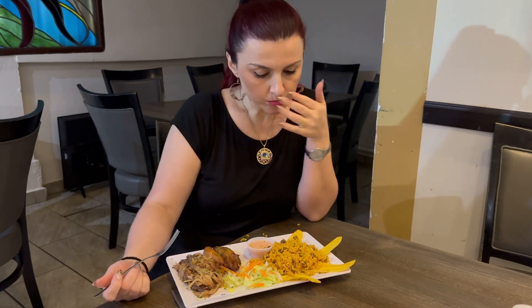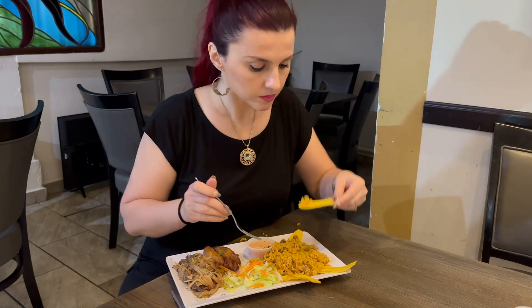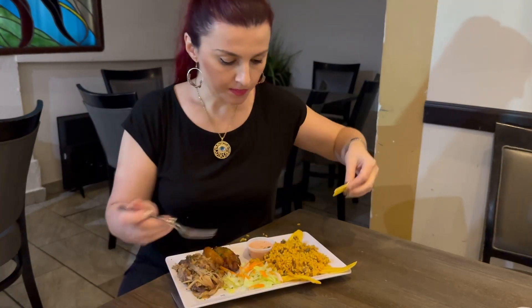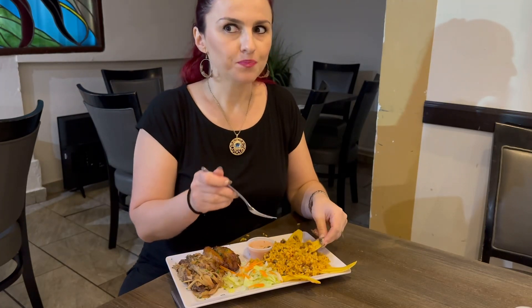You know what, that's really good. These are some plantain chips to go with the rice, and they are sweet and salty — really good.